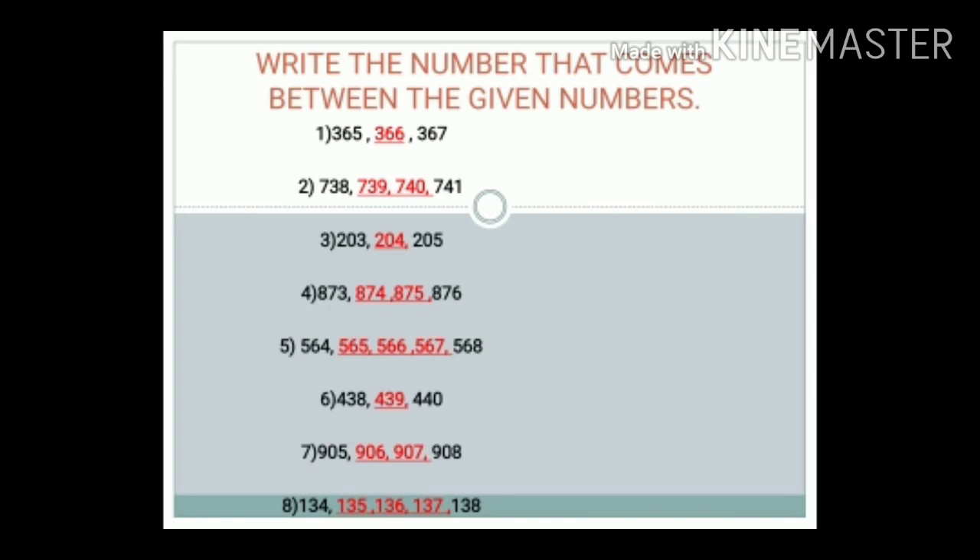Number 7: 905, dash, 908. The answer is 906 and 907.